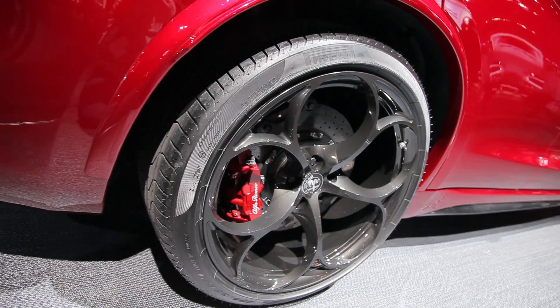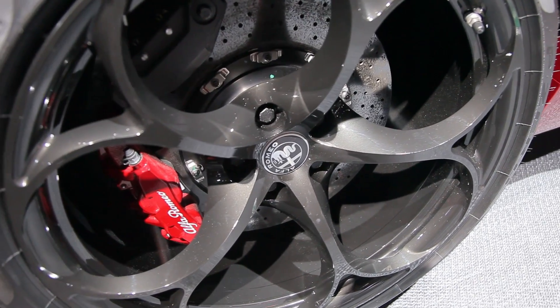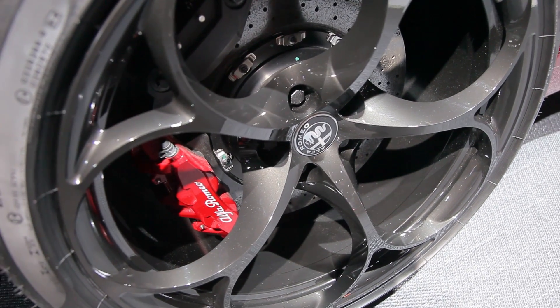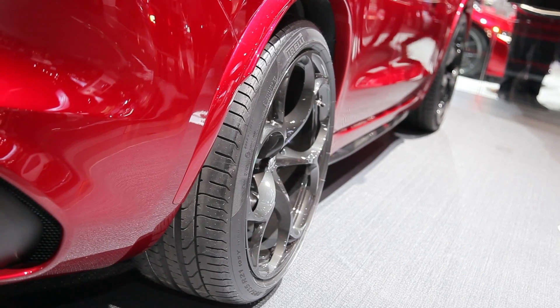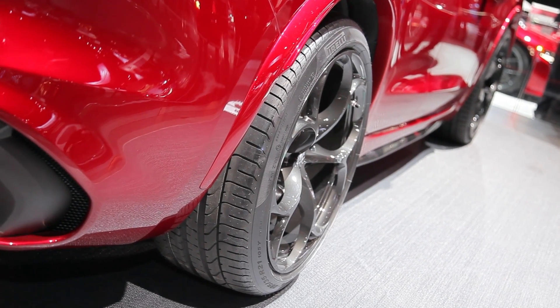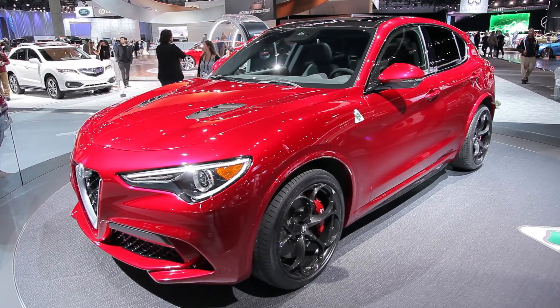Much of the Stelvio is geared toward the performance end of the SUV spectrum, in line to compete with Jaguar, BMW, and Mercedes-Benz. To that end, the Stelvio can be equipped with a mechanical limited-slip differential, torque vectoring, active suspension, and Alfa's DNA system that includes a race setting. Because, why not?